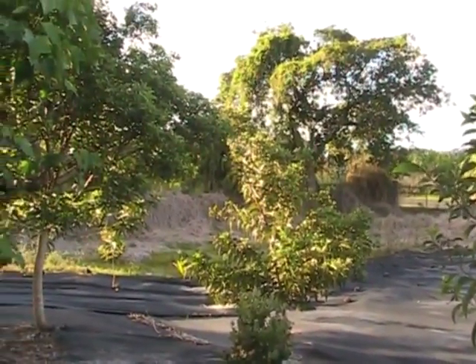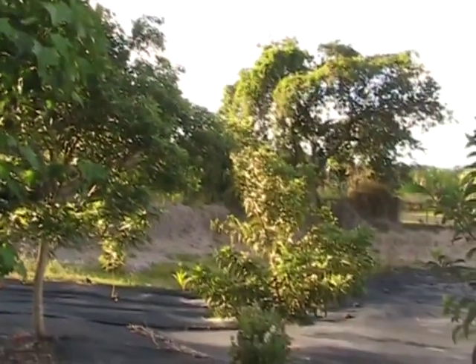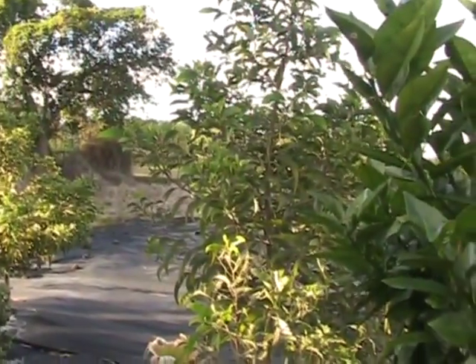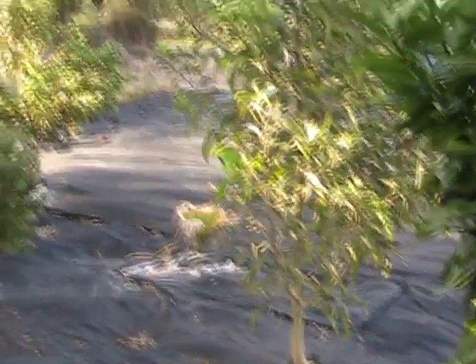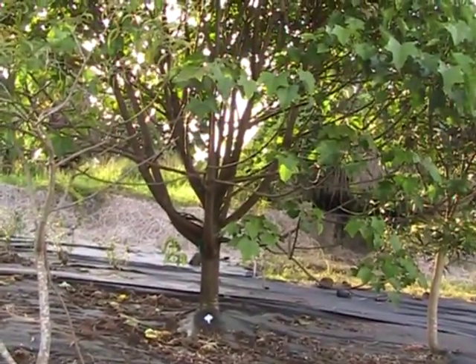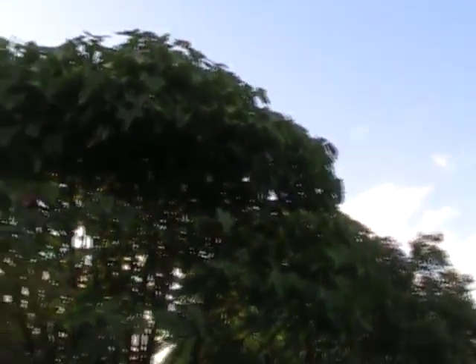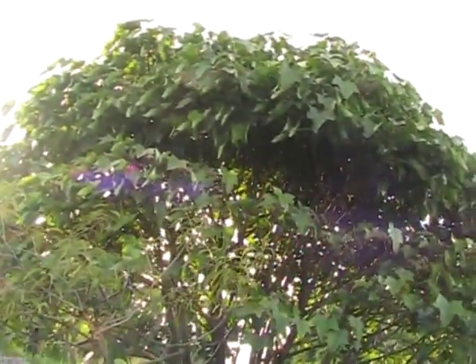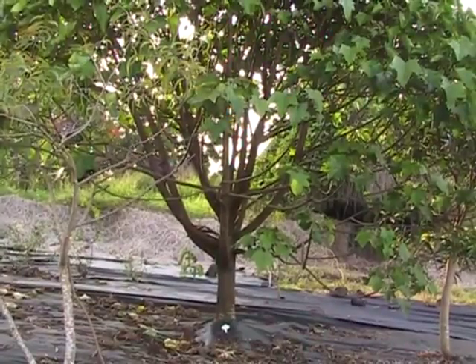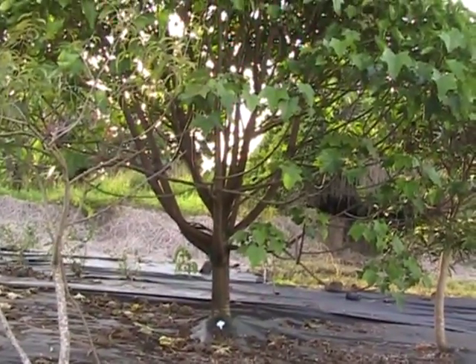Here I've got some of the Hawaiian koa trees. These are the trees we use to make ukuleles, guitars, and traditional Hawaiian outrigger canoes. They're doing pretty well here — they're from seeds, three years old. Here's an amazing piece: this is about a three or four year old kukui nut tree. Right now the tree is spanning maybe 20 feet across and must be at least 18 feet in the air.